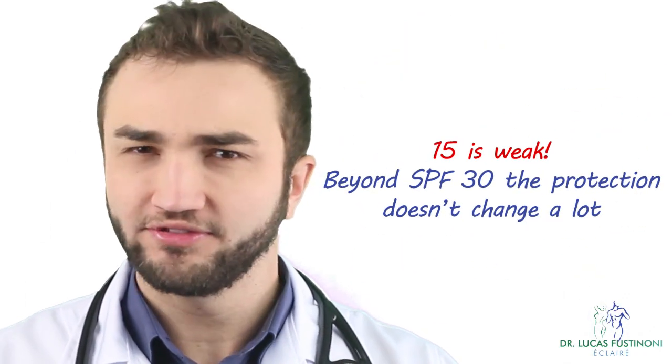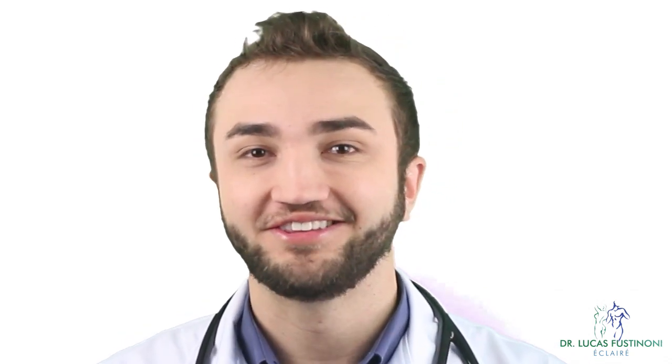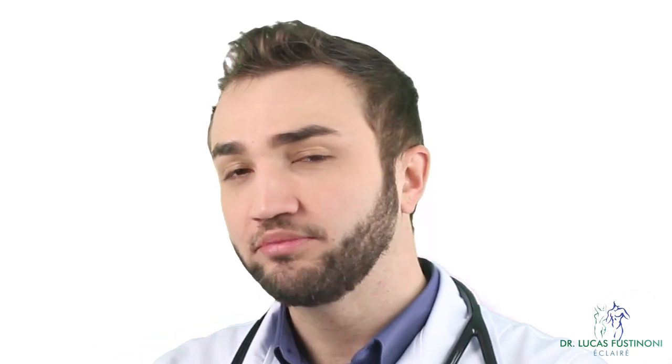SPF 15 is not enough — from 30 or more is good. SPF 60 protects against about 96.5% of radiation, so using a much higher SPF number doesn't provide significantly more protection. The difference is minimal, and that's why the industry uses higher numbers — so the number looks much bigger and you think the protection is much higher, but that's not true.